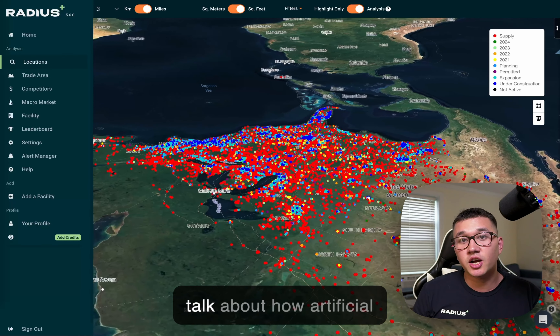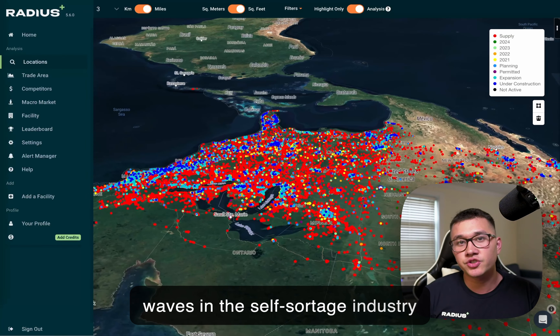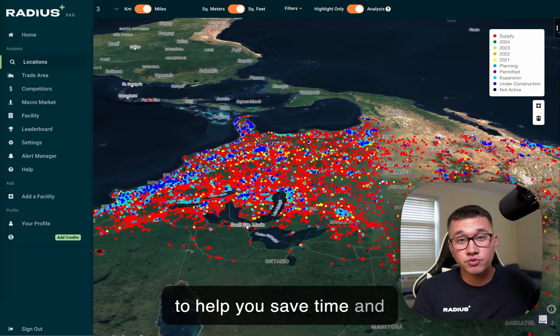This is James with Radius Plus to talk about how artificial intelligence has been making waves in the self-storage industry to help you save time and maximize revenue.